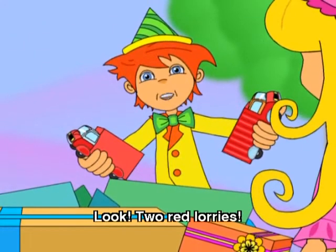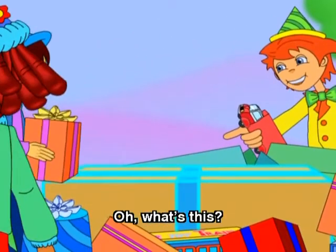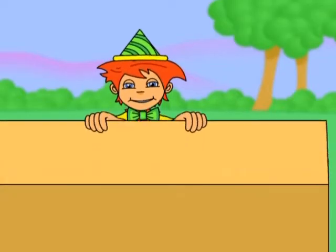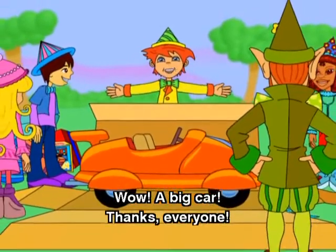Look! Two red lorries. Oh, what's this? Open it and see. Wow! A big car. Thanks, everyone.